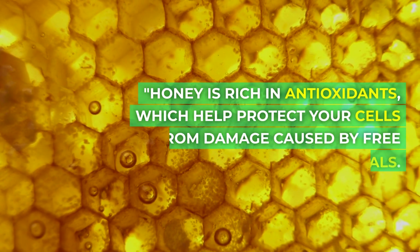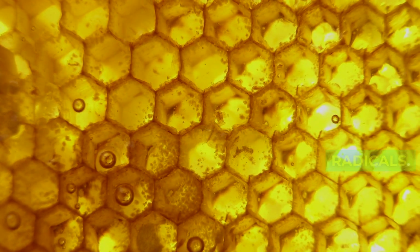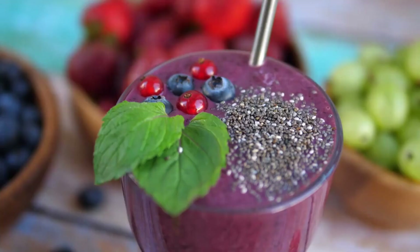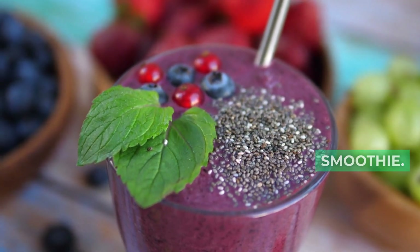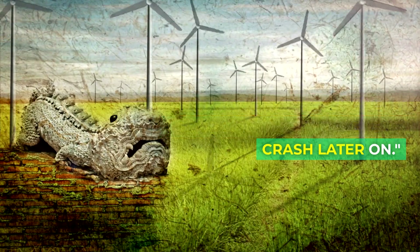Honey is rich in antioxidants, which help protect your cells from damage caused by free radicals. It can boost your overall health and even promote better skin. Need a natural energy boost? Replace your refined sugars with honey in your morning smoothie. It provides a quick energy source without the energy crash later on.